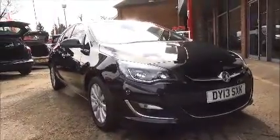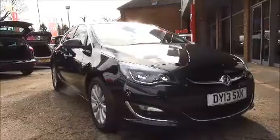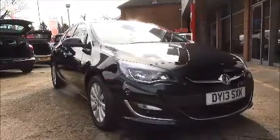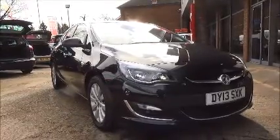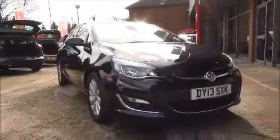Welcome to NowVoxel. Here today we have an Astra Elite. It's a 2 litre diesel, 5 door automatic, finished in carbon flash metallic. It was first registered on the 9th of April 2013 and has miles of 9,217.